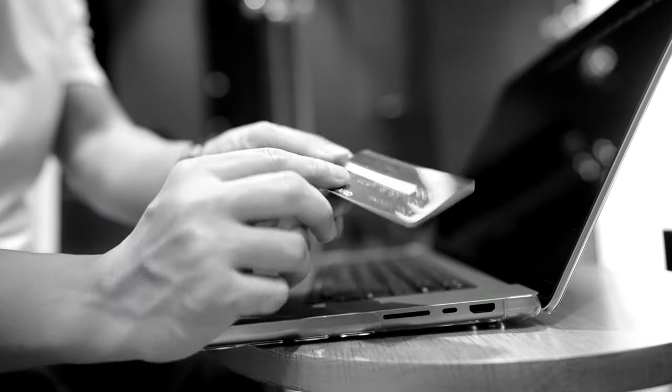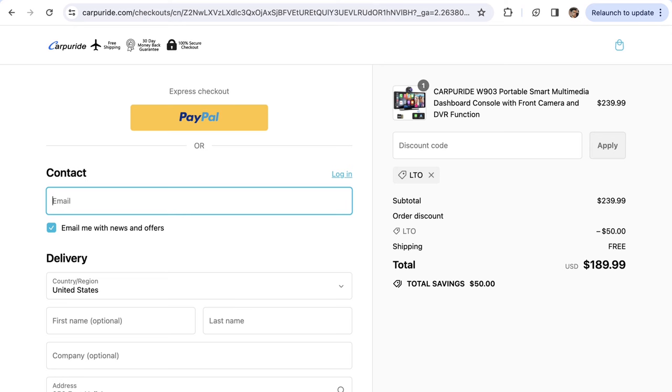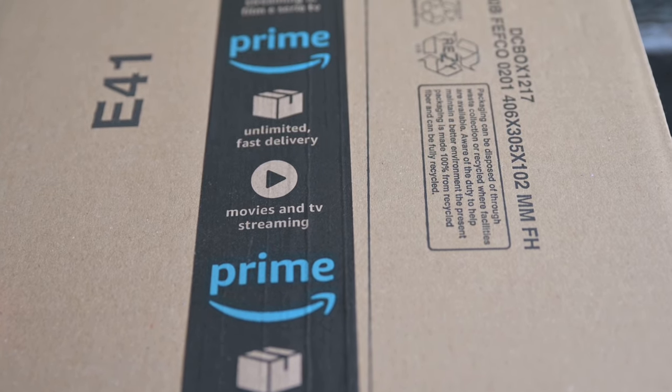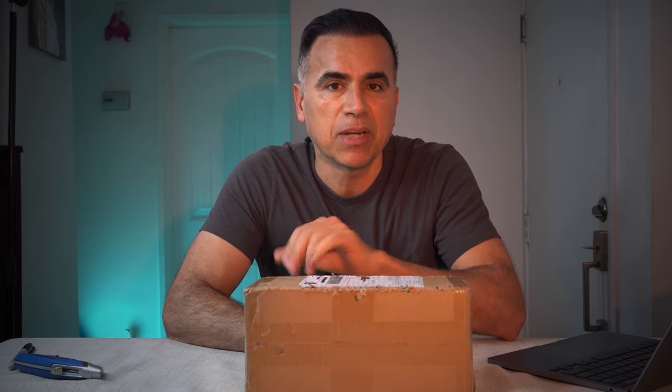In my case, I checked and shipping to my place in San Diego was free, so if you have Amazon Prime and get free shipping there, you may get free shipping from CarPerRide as well — though it may be different for each of you.